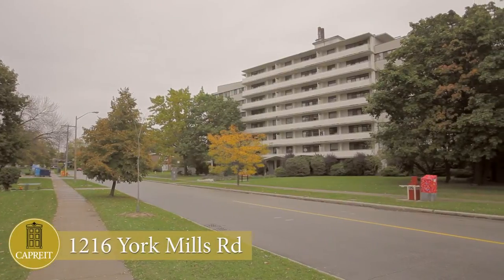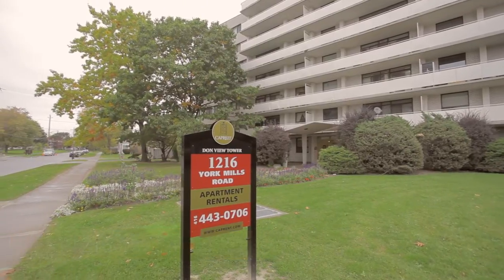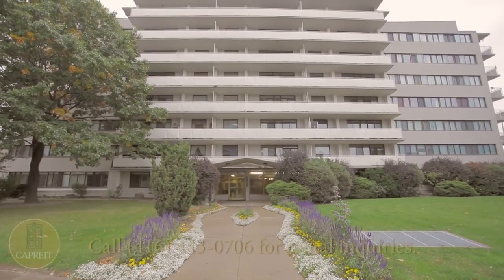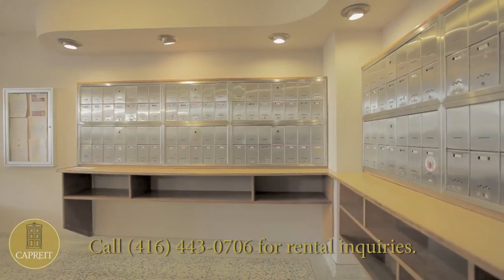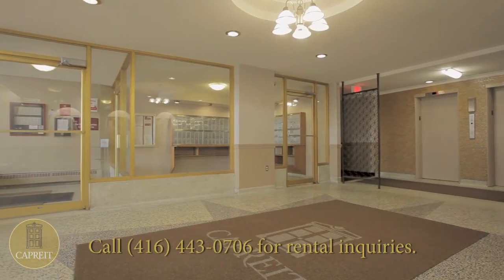Welcome to Dawn View Towers at 1216 York Mills Road. This small, friendly, eight-story building of spacious bachelor, one, two, and three-bedroom suites represents a unique opportunity to reside in Toronto's Parkwoods area.